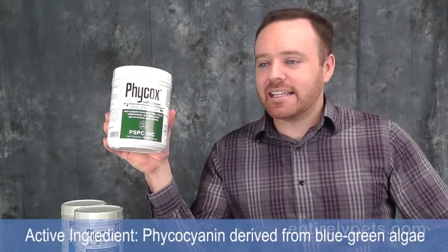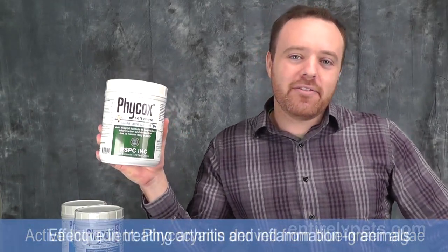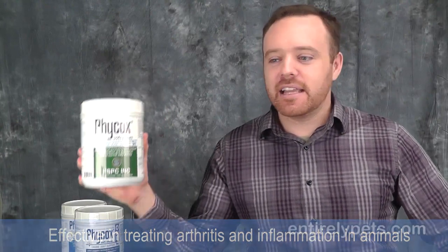Hi, I'm Jesse with Entirely Pets and we're here to talk about Phycox soft chews for dogs. The active ingredient in these is Phycocyanin, which is naturally derived from a blue-green algae that's been grown in the United States.